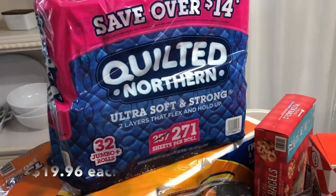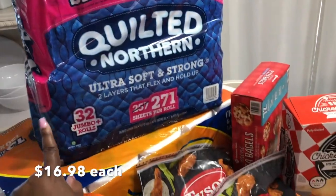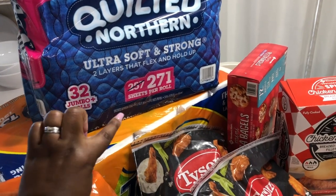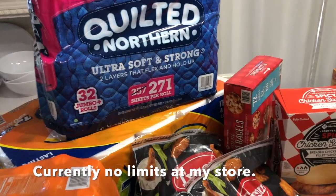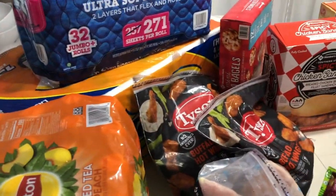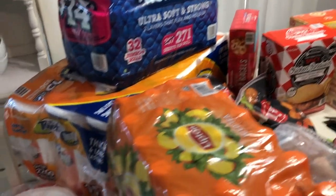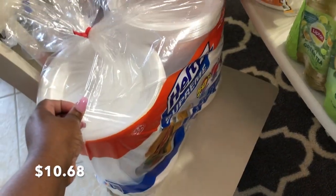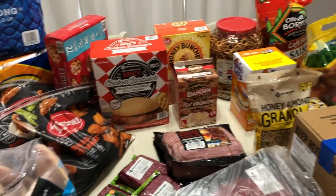We picked up some tissue and another container of paper towels — actually two tissue and two paper towels. We already have some at home but you just never know; I like to stay ready so I won't have to get ready. We also picked up some more paper plates. That is pretty much everything I picked up.